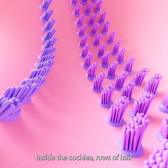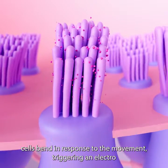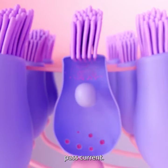Inside the cochlea, rows of hair cells bend in response to the movement, triggering an electromechanical response as calcium and potassium channels pass current.